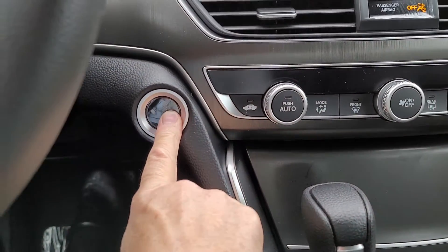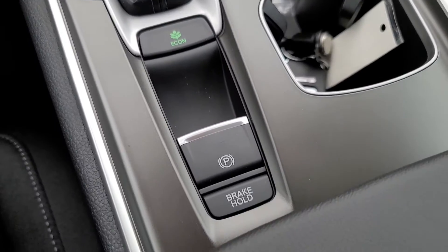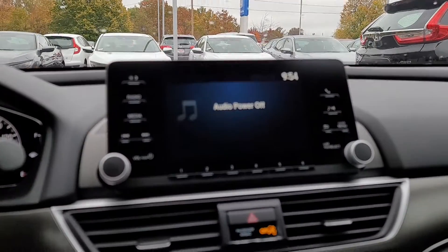Let me just start it up real quick. There's your parking brake. There's your HVAC system. Radio.